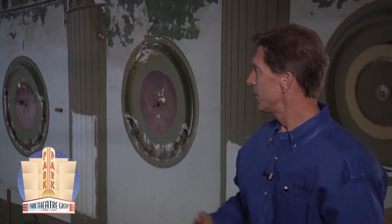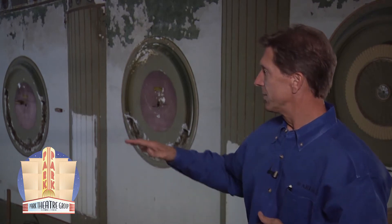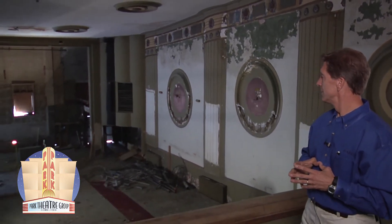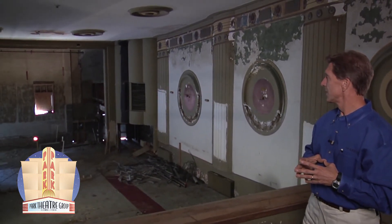Up in the balcony, looking down across, being able to see the stage — it's going to be down at the end of the building, seeing it packed.